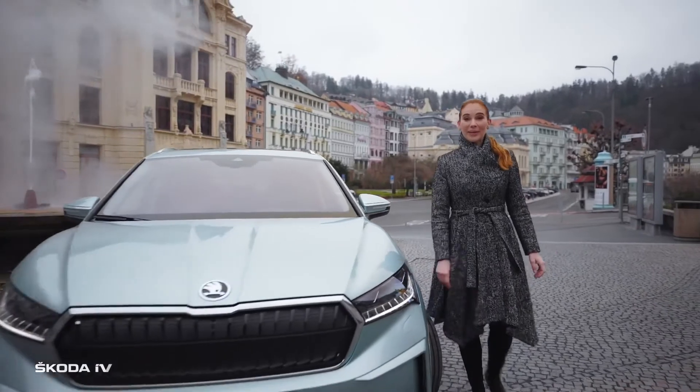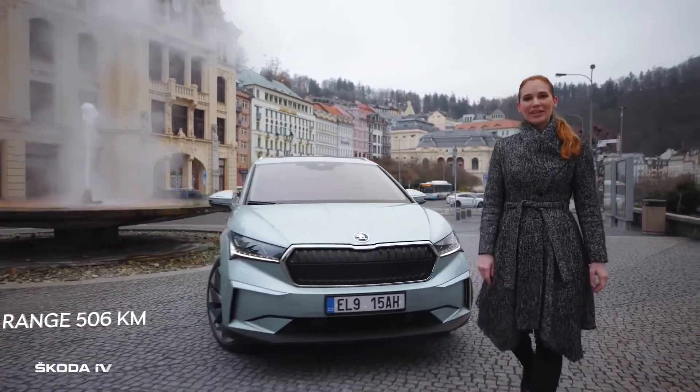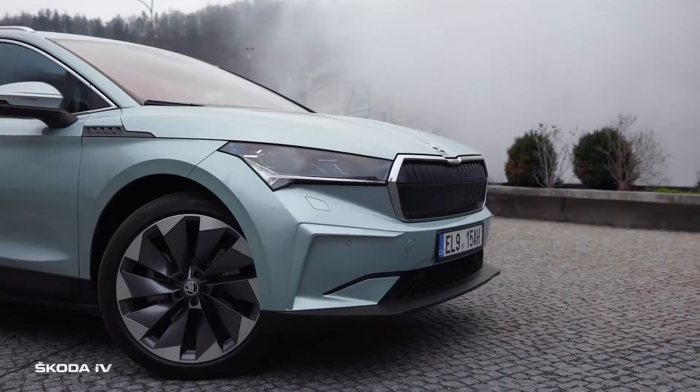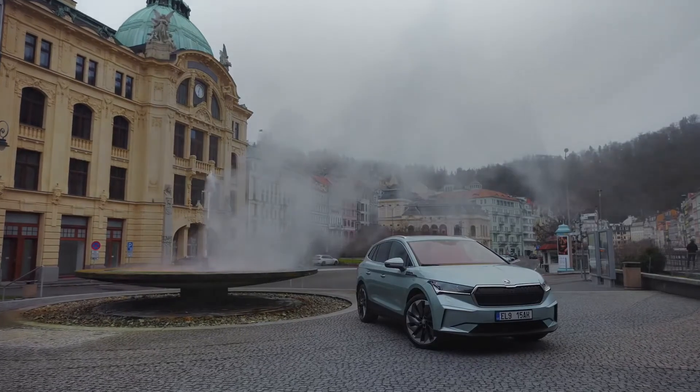And we are back in Carlsbad. On the way down, the ENYAQ IV battery has recharged by a nice couple of kilowatts. I'm already looking forward to the next trip. Škoda — simply clever.